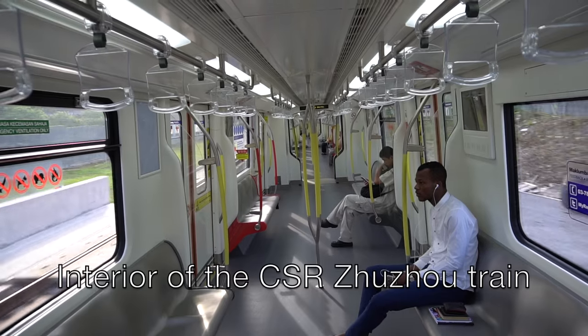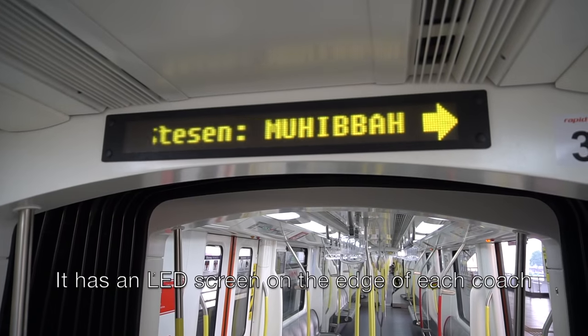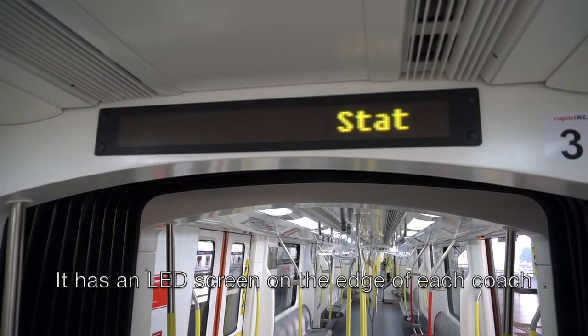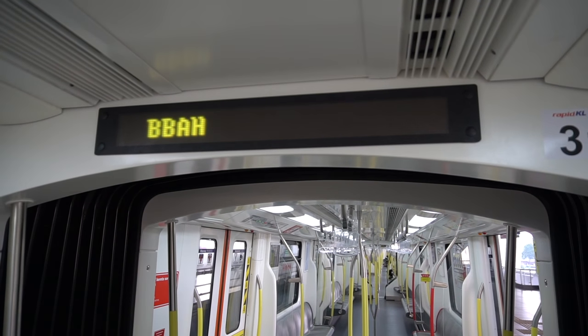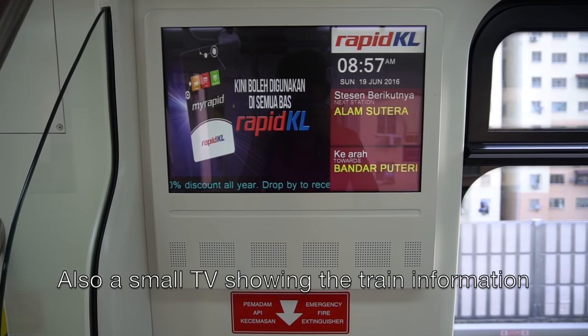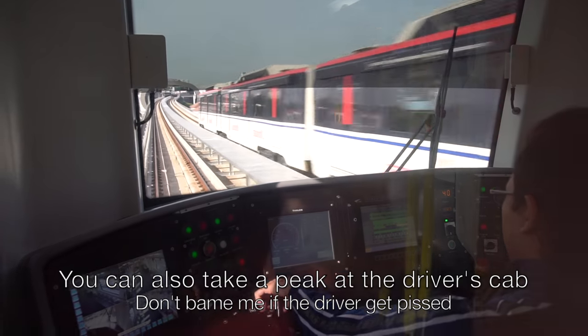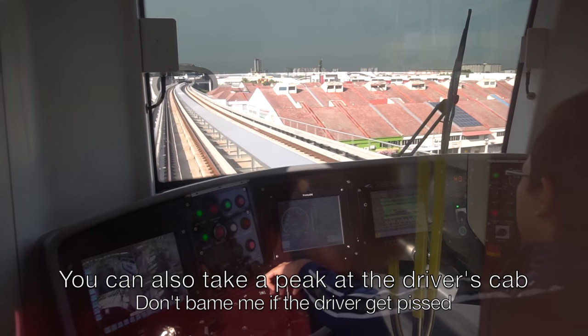The interior of the new CSR 2-door trains is very clean. It has an LED screen at the edge of the doors showing which door will open, and also a small TV showing train information. You can also take a picture at the driver's cab, but don't blame me if the driver gets annoyed.